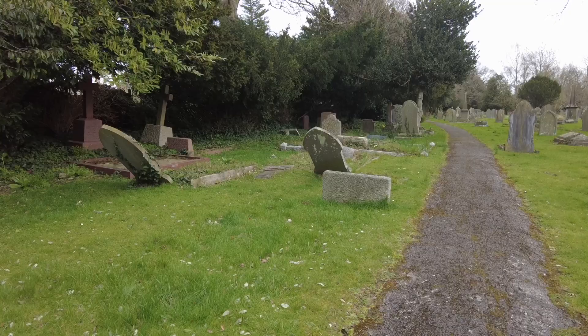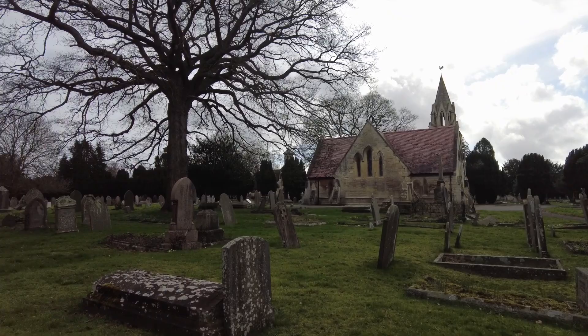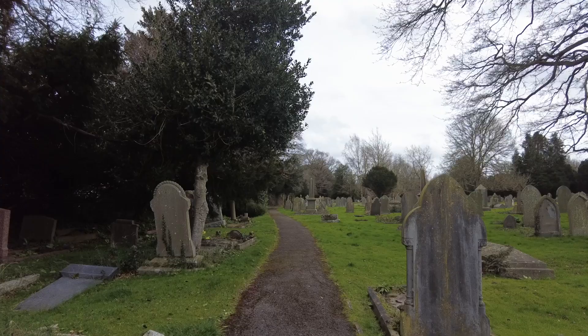Chapel there. Of course, sadly, it's amazing how many children didn't make it very far in life in Victorian times, with all the various ailments that today we take for granted.